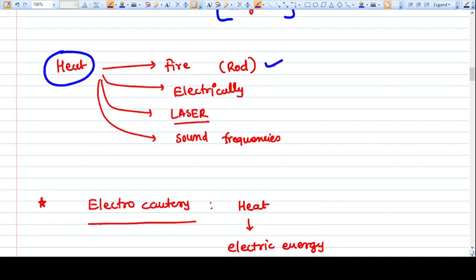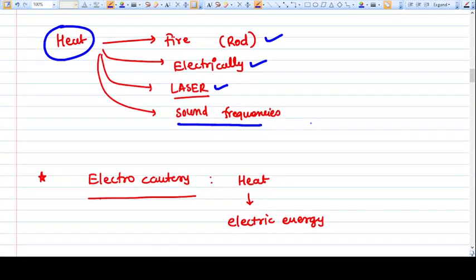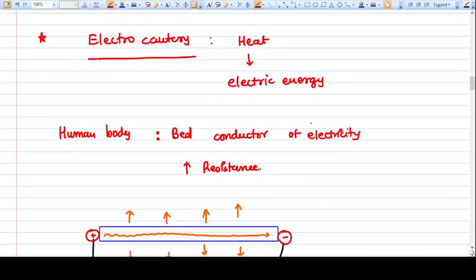Heat can be generated by various means: it can be generated by fire, as was used in ancient times; it can be generated electrically, as we use now; it can also be generated with laser energy; and even with high sound frequency, which is used in laparoscopy where we use harmonic scalpels. So sound frequencies can also generate heat, but the electric method we use nowadays is most common and important.